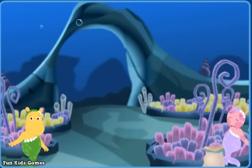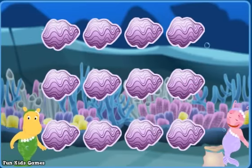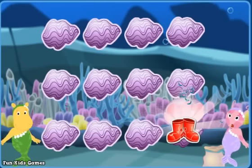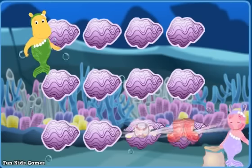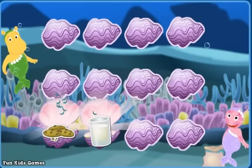You made all six matches! Click on clamshells to look for things that go together! Rain boots! A baseball — try again! Milk! Cookies — right!